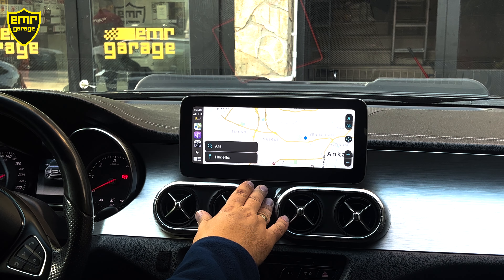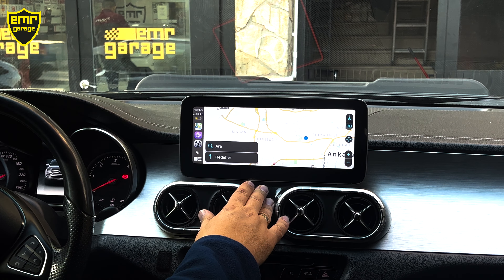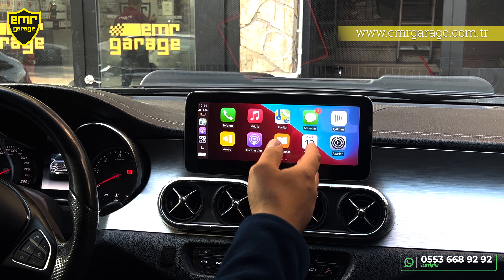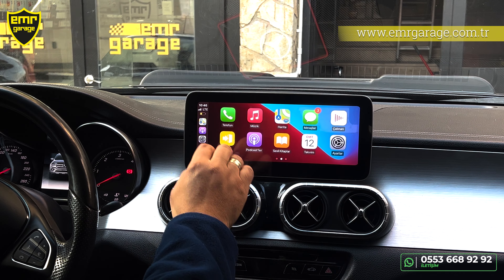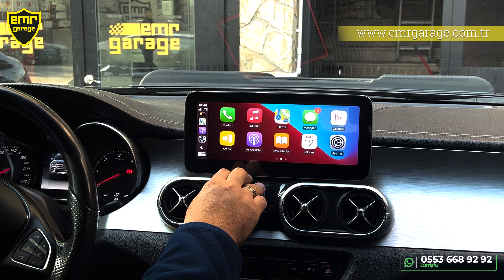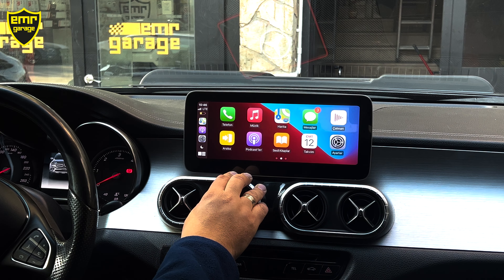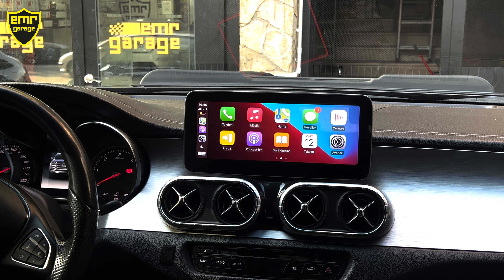Medya bölümümüz, cihazlarımız, araç ayarlarımız — hepsi aktif bir şekilde çalışıyor. Eğer bizim cihazımızın menüsüne geçmek istersek, tek yapmamız gereken buradan Medya'ya gelmek. Medya Interfazı 2'yi seçiyoruz, daha sonrasında ekrana bir defa tıklıyoruz ve bizim cihazımıza geçiş yapmış oluyoruz.